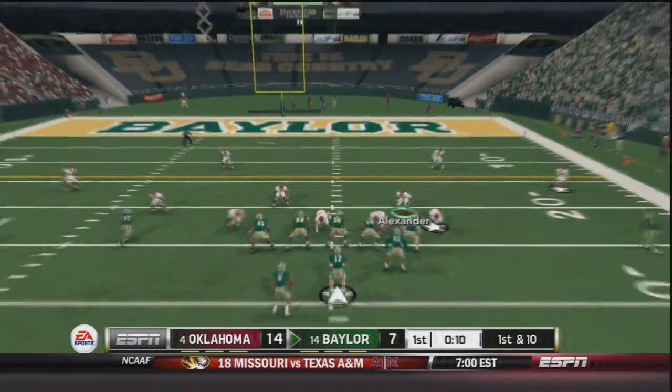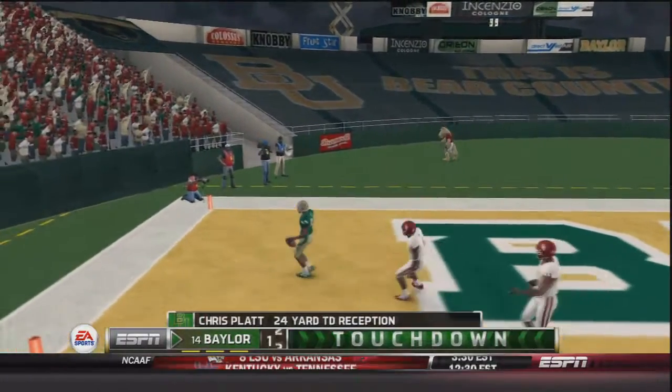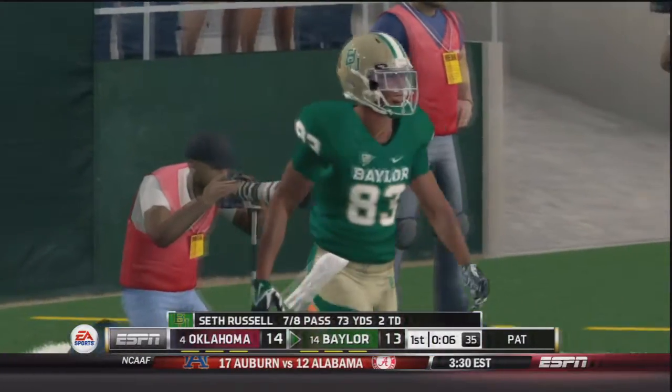This should be the last play of the first quarter. First and ten — Russell throws to the outside, caught by Chris Platt, and a 24 yard touchdown for Baylor. That will tie this game right back up.